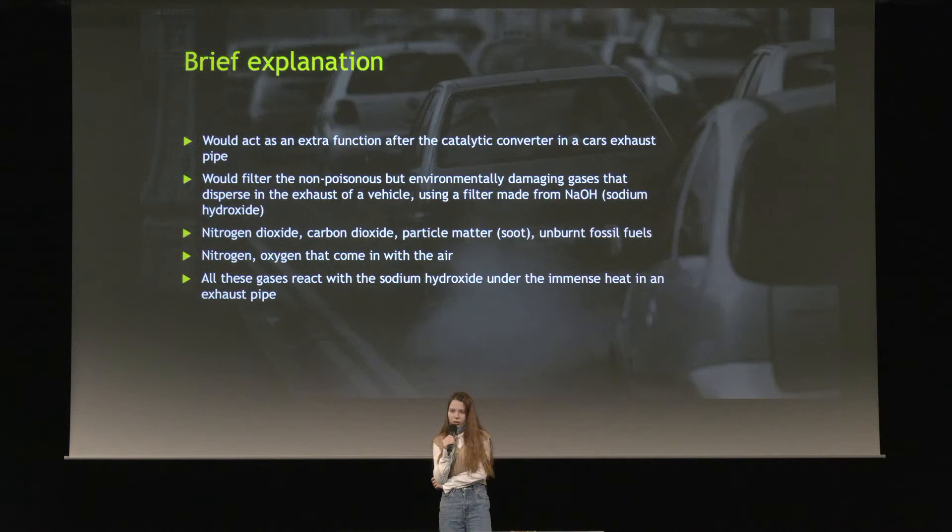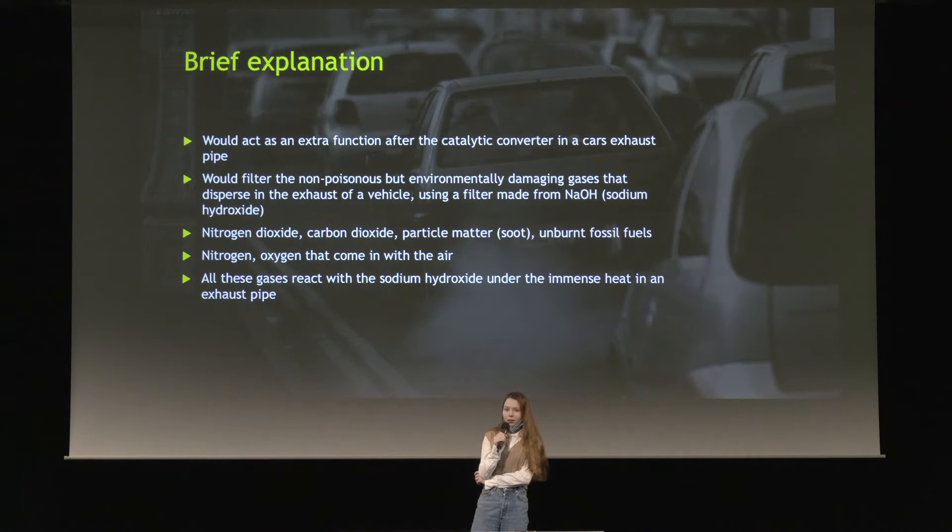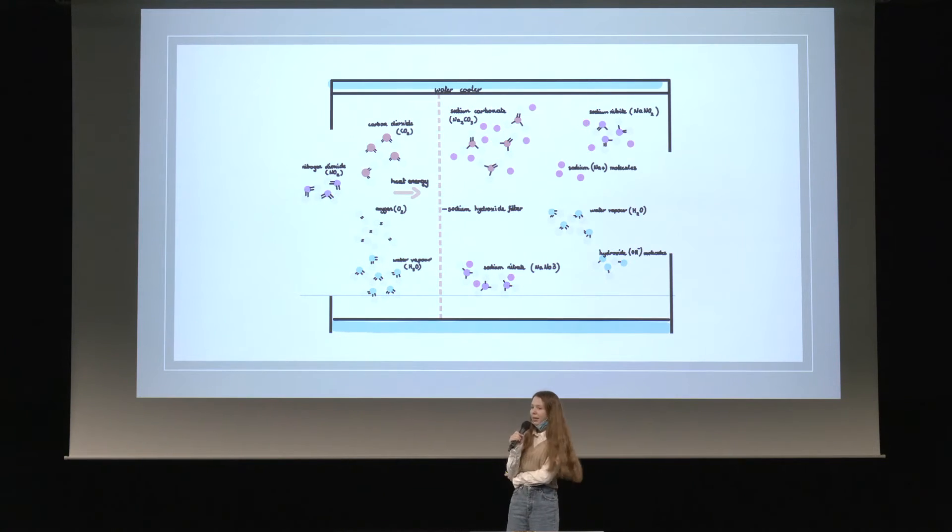My idea would be to have a filter that, after the catalytic converter, would transform the emissions coming out of a catalytic converter — which are mainly composed of nitrogen dioxide, carbon dioxide, oxygen and nitrogen that comes in with the air, and water. This would go into the filter and react under the intense pressure with the sodium hydroxide, forming sodium carbonate, sodium nitrite, sodium nitrate, and sodium nitride.